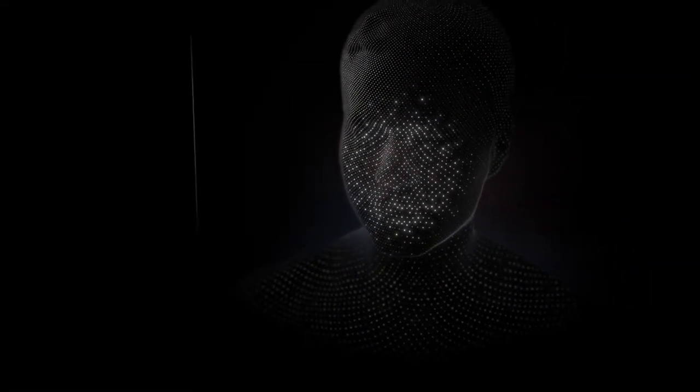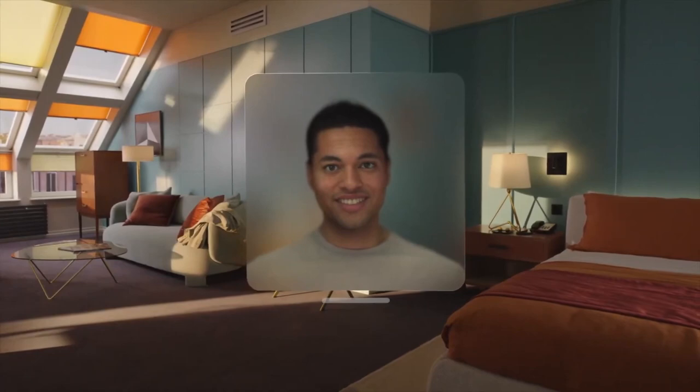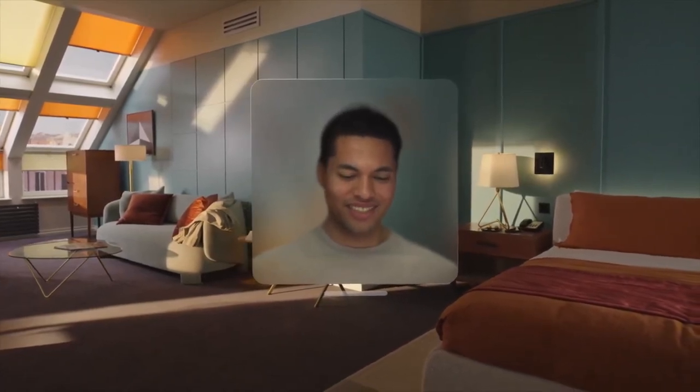After a quick enrollment process using the front sensors on Vision Pro, the system uses an advanced encoder-decoder neural network to create your digital persona. This network was trained on a diverse group of thousands of individuals, delivering a natural representation that dynamically matches your facial and hand movements. With your persona, you can communicate with over a billion FaceTime-capable devices.